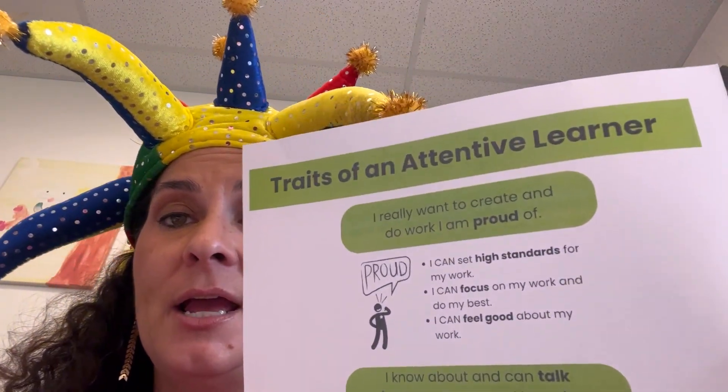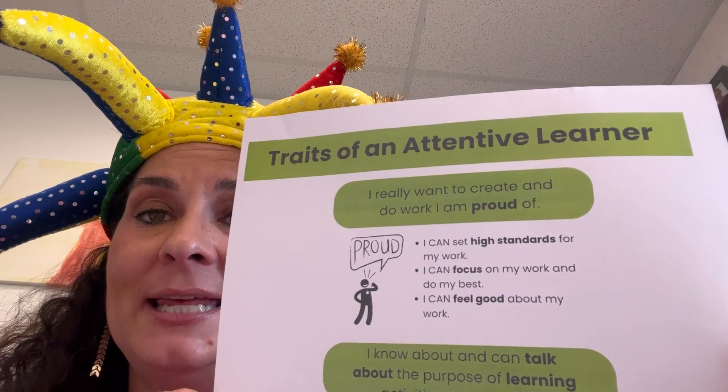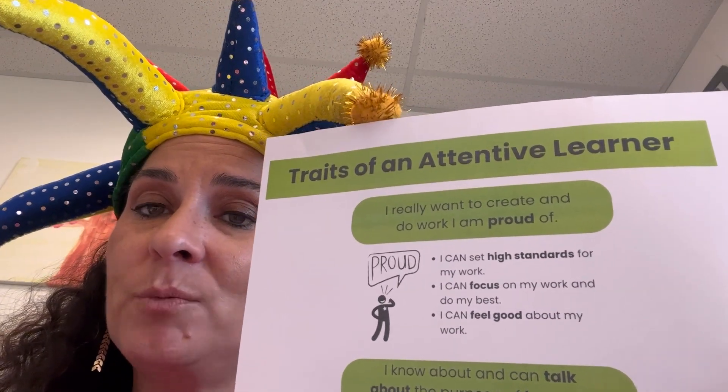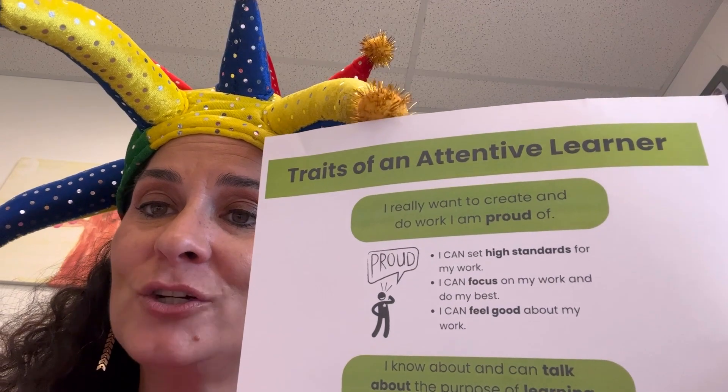You might see a poster in the hallway that lists the traits of an attentive learner and explains what that looks like. The traits include creating work you are really proud of, setting high standards for yourself, focusing on your work, and always trying your best. You can feel good about the work that you do.